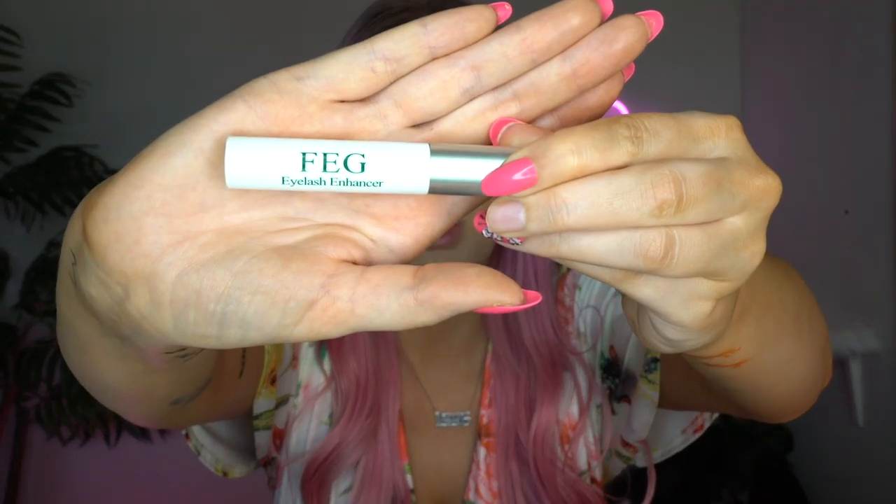Another thing I've been using for a really long time is an eyelash serum. I saw somebody post this on TikTok, bought it, and have found that my eyelashes have grown quite a bit.